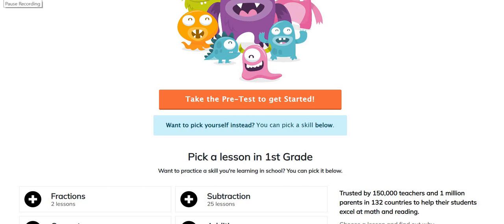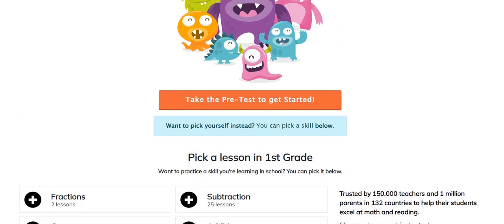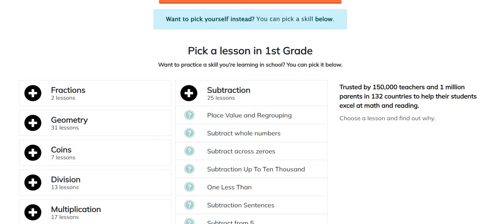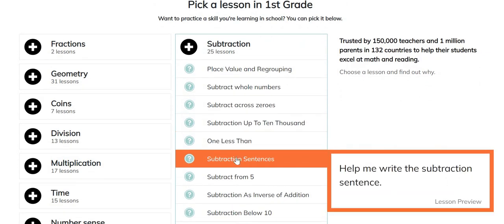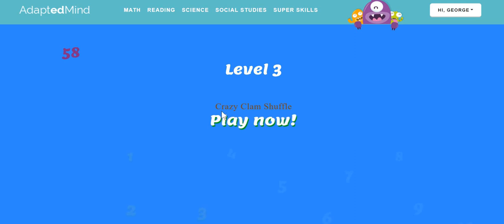Hi, I'm GJ. Today we're going to do Adapted Mind. Today we're doing subtraction. So, let's do it. Today we're going to do subtract from five. Okay, let's play now.